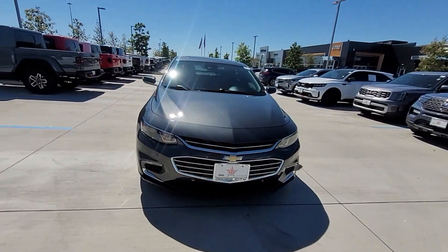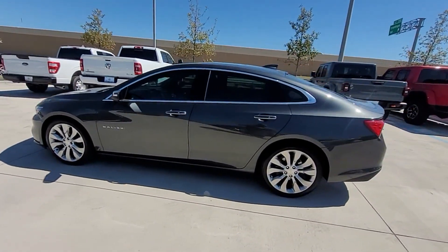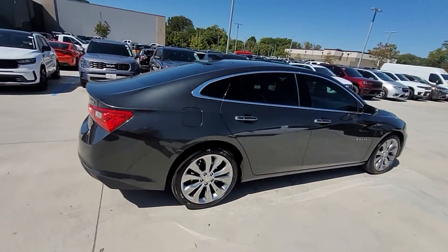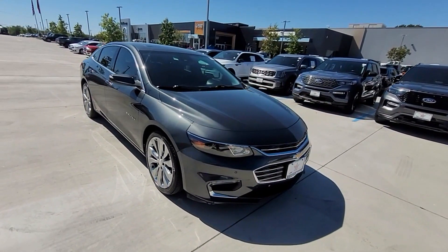2017 Chevrolet Malibu. This sedan combines safety and comfort with style and performance you won't be able to pass up. Extra features include side view mirrors with turn signals, Wi-Fi hotspot, satellite radio, navigation, premium sound system, and turbocharged engine.